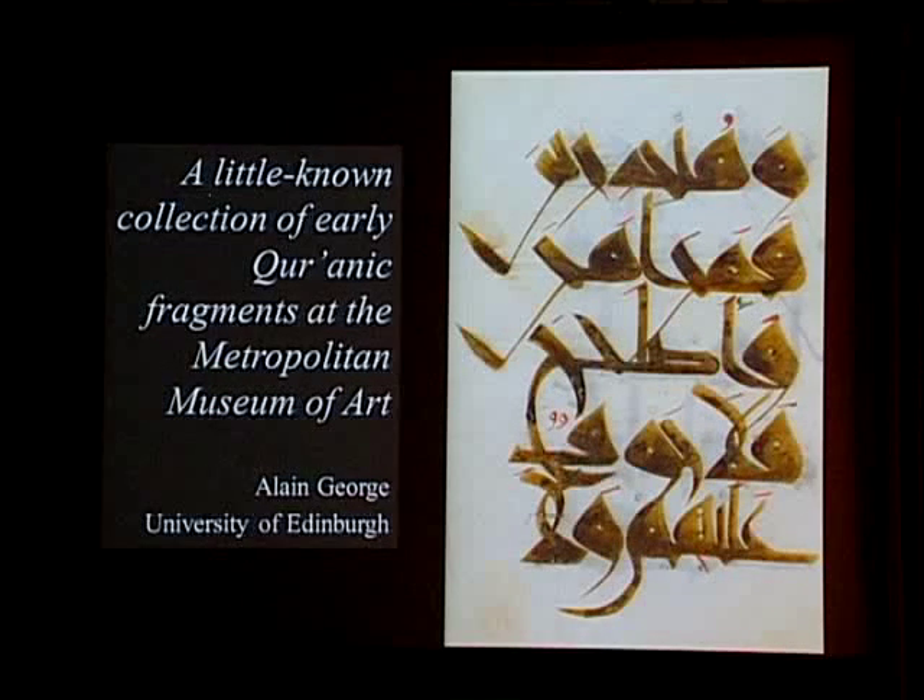With the Quranic revelation, there is a change of situation whereby you have a sacred text that, at first, gets memorized by the companions of the Prophet, but which needs to be recorded in a secure form. This is when you see the emergence of the earliest manuscripts of the Quran in the 7th century. Here we have one which isn't from the museum, from the Bibliothèque Nationale in Paris, to show you the kind of script and starting point for Quranic calligraphy.